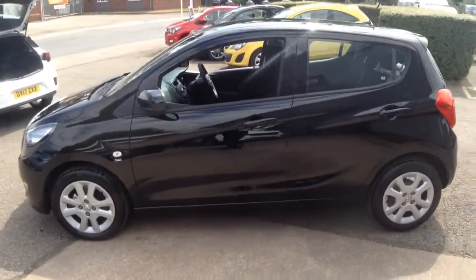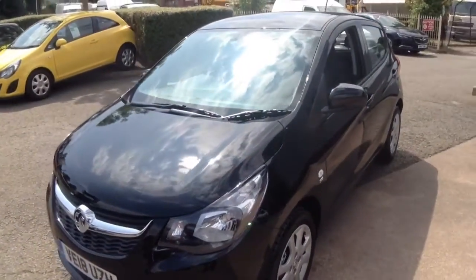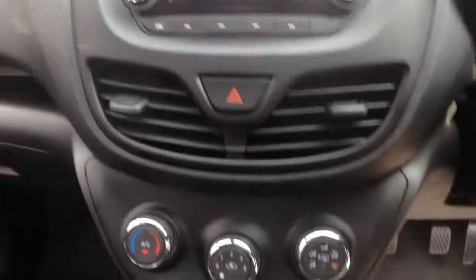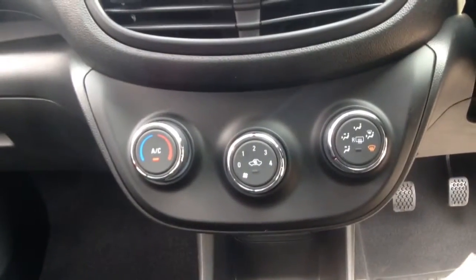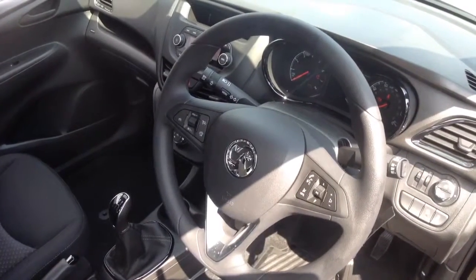Other features include the ISOFIX rear seatbelt system, a height adjustable driver's seat and the city mode power steering option. Moving inside the car we have a passenger airbag, a digital radio with USB and Bluetooth connections, air conditioning and the steering wheel houses audio controls and cruise control.